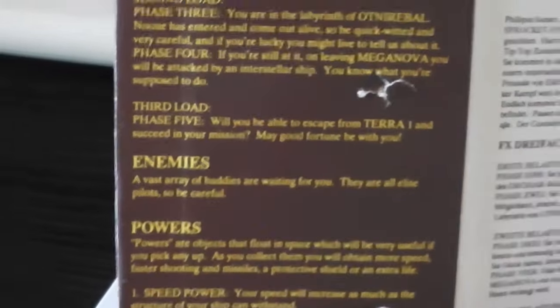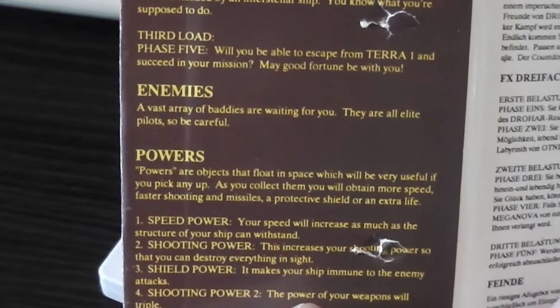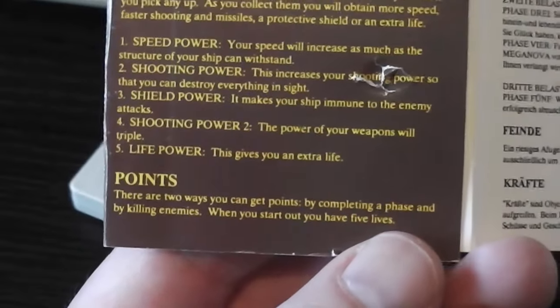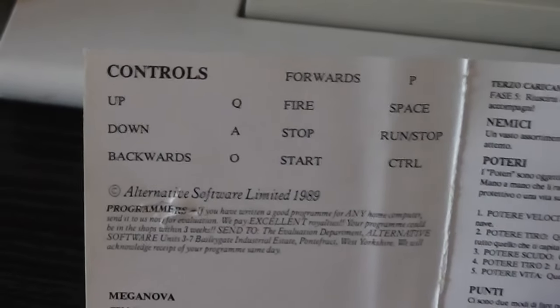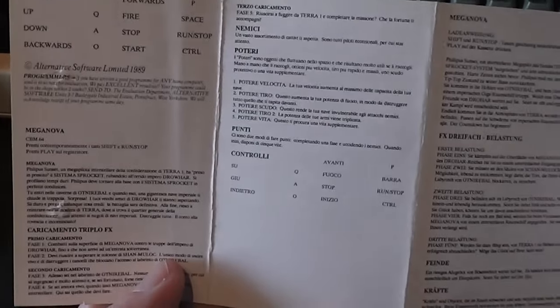The second load has phases three and four, and the third load has phase five where you escape from Terror One and succeed in your mission. It gives an overview of the enemies — a vast array of baddies described as elite pilots, so be careful. Power-ups are objects floating in space: speed power, shooting power, shield power, shooting power two, and life power. You earn points by completing a phase and by killing enemies, and you start with five lives. There are also keyboard controls and joystick support, plus credits. Pretty comprehensive packaging for a budget game — instructions are also in Italian, German, and possibly Spanish or French.